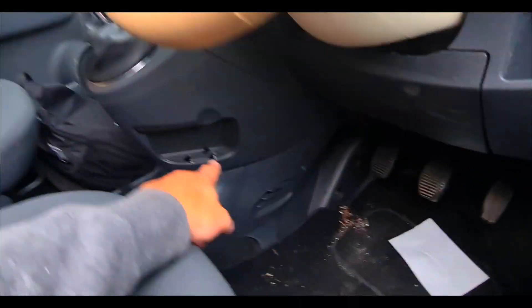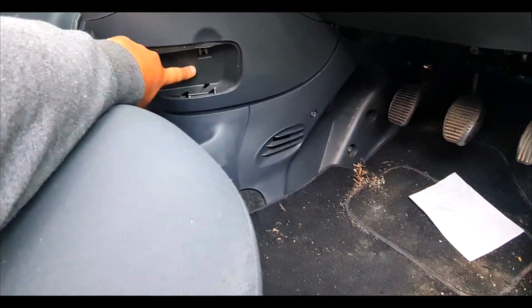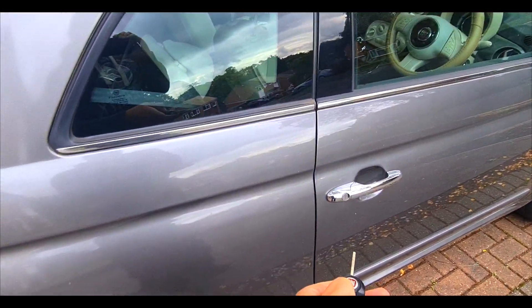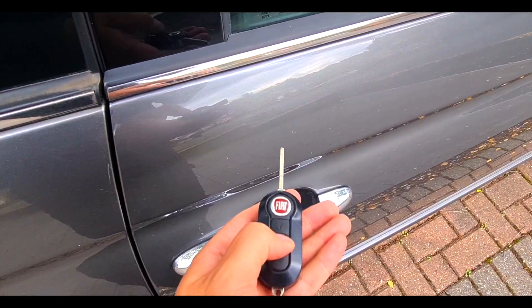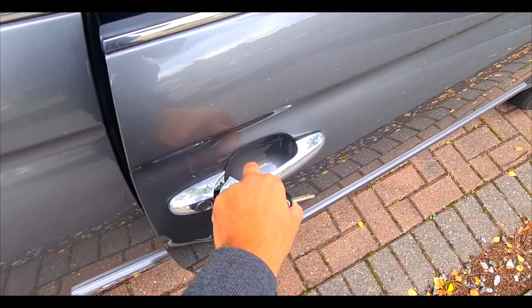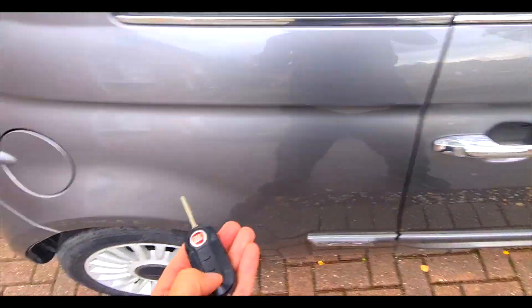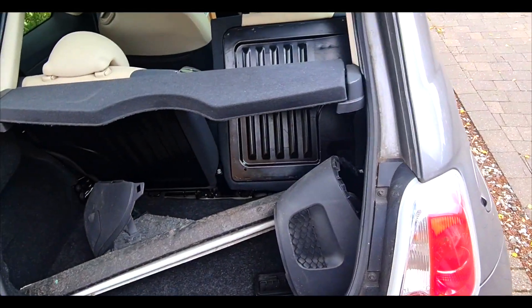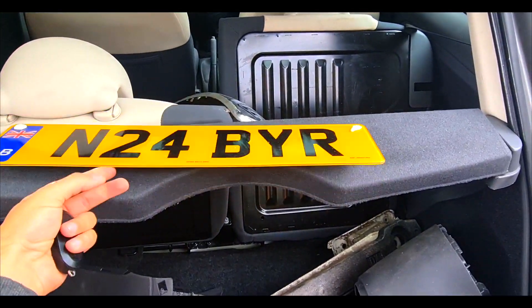I want to get this panel off as well because I've got a replacement for it. The key battery's dead which isn't helpful - if I try and lock it I'm getting nothing. Oh, hold on - maybe it does work. Anyway, let's get on with the video and start pulling apart the car.